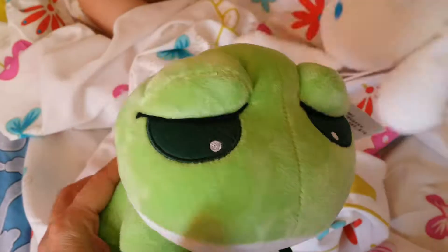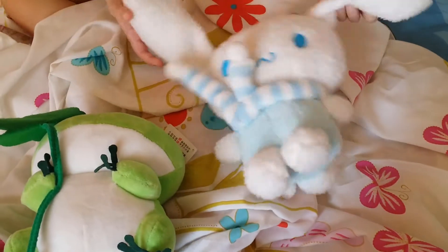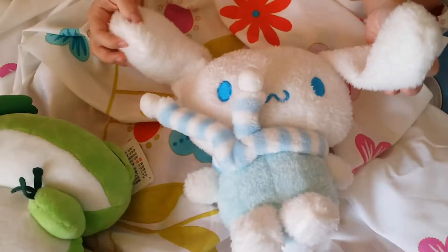Ribbit, ribbit, ribbit, too! This one looks like this is its ears. It's so fuzzy. I like the way they made the flowers.